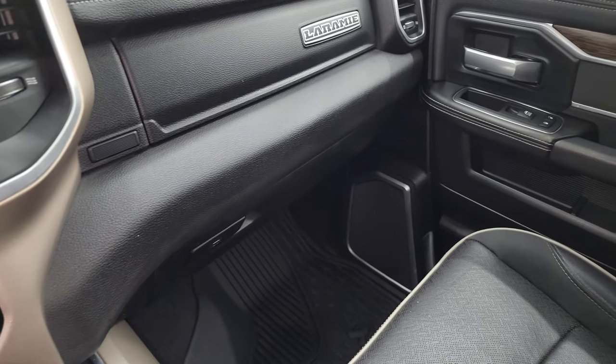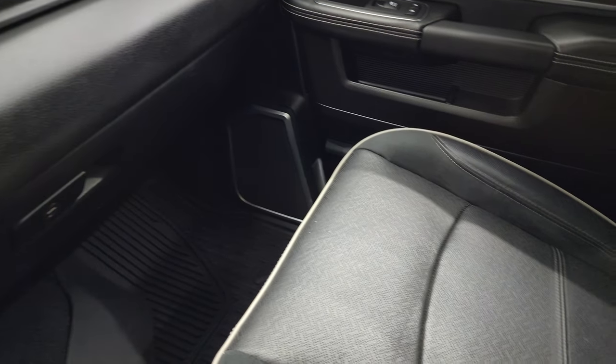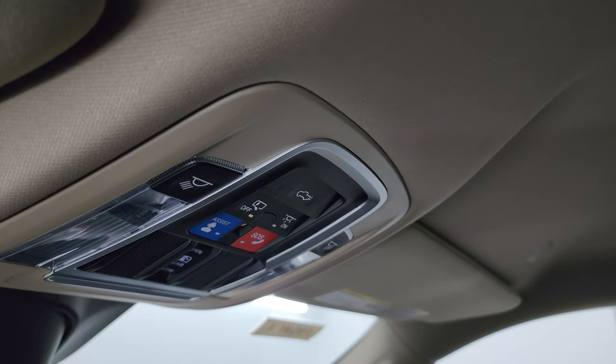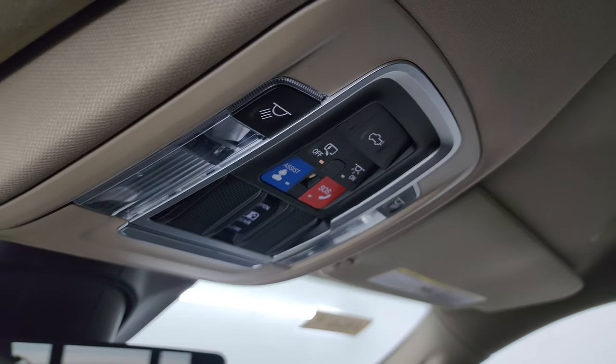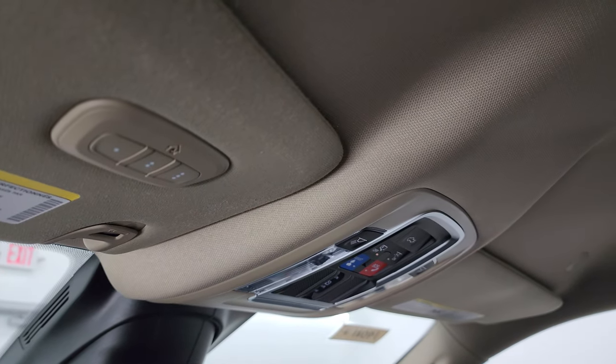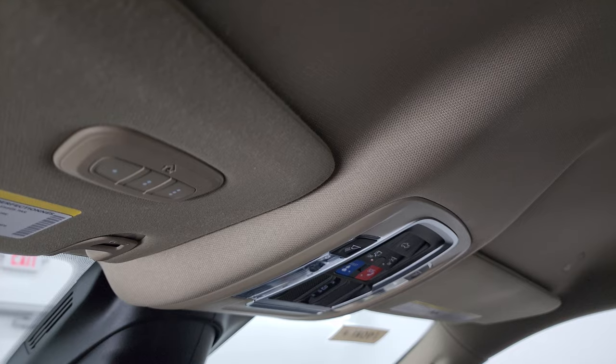This thing's got it all. Dual glove boxes, and the passenger side floor mat and seat are in excellent condition. Smells very clean inside this truck. You get those speakers in the ceiling, and the headliner is very nice. Map lights, assistant SOS buttons, power sliding rear window button, auto dimming mirror, and your HomeLink buttons for your garage door, security systems, and lighting systems.